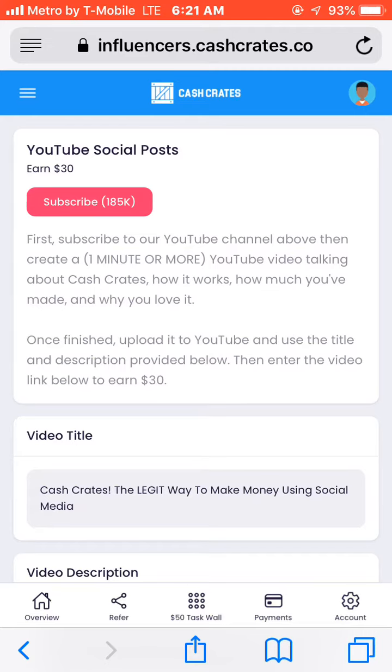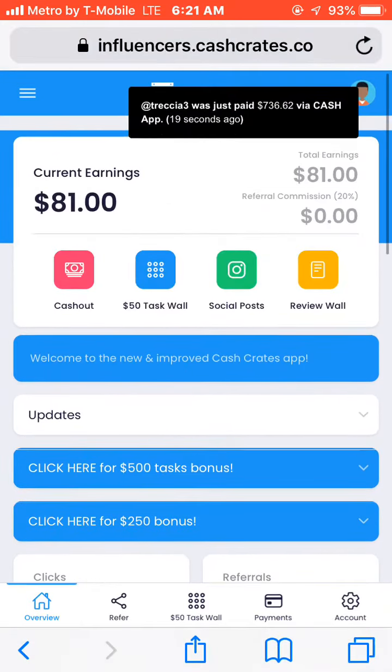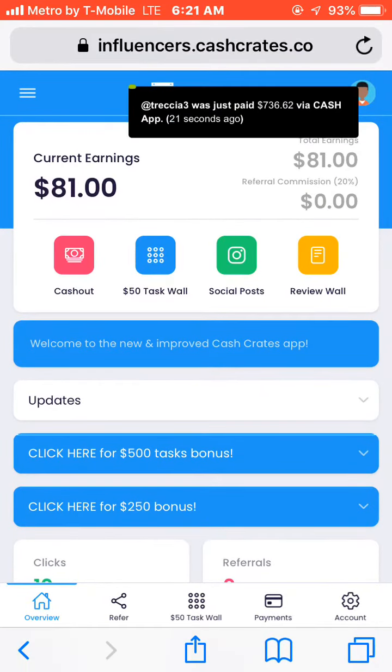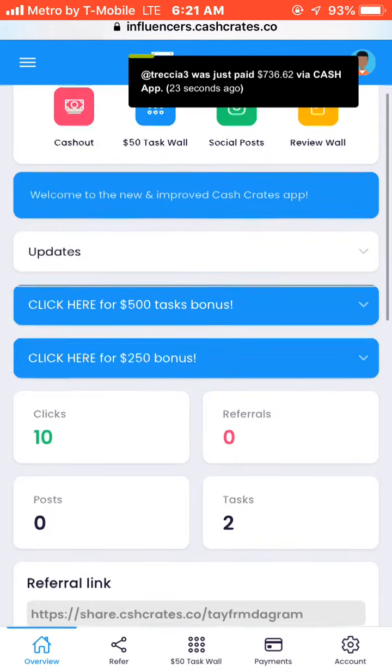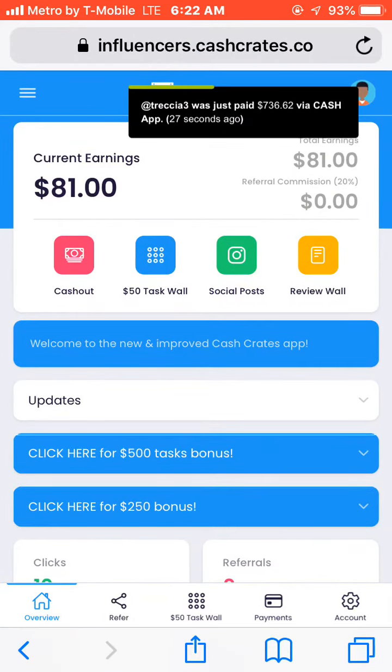Cash Crate is a website — you can look it up on Google and all that. It's a website where you can get money online. All you got to do is go to the site, and you see in the top you got four selections: Cash Out, $50 Task Wall, Social Post, and Review Wall.